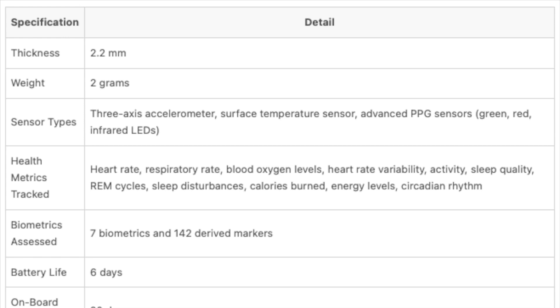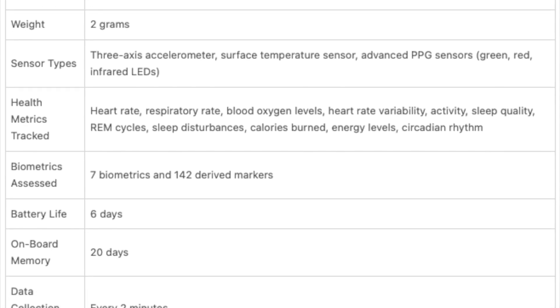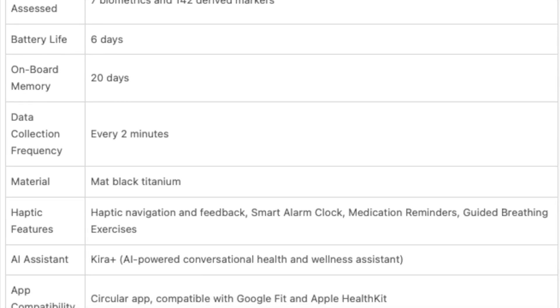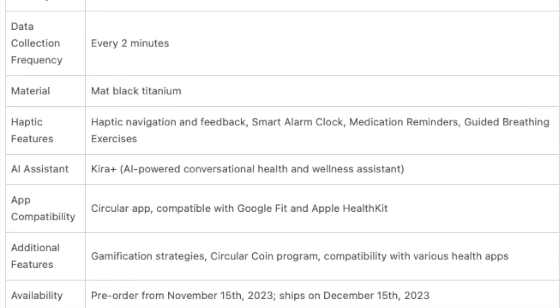As the name suggests, the Circular Ring Slim is all about subtlety and minimalism. It's impressively thin, measuring just 2.2 millimeters, and feather light at a mere 2 grams. The design philosophy is clear: less is indeed more. Its minimalist look and barely-there feel on your finger are a testament to this approach.